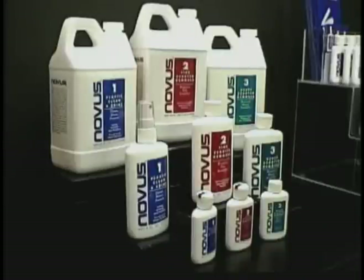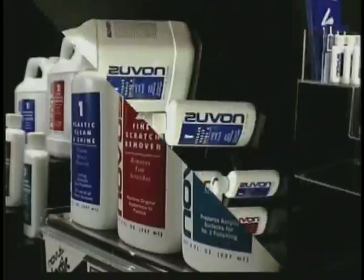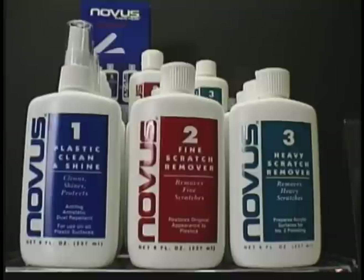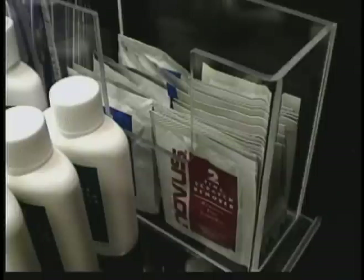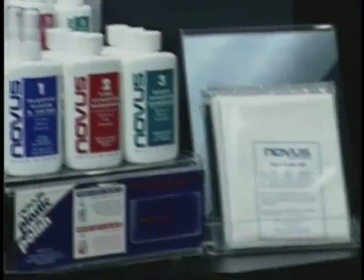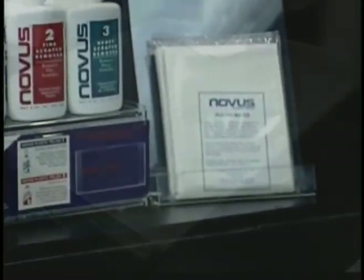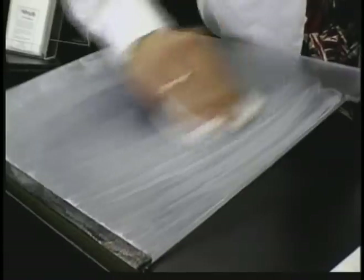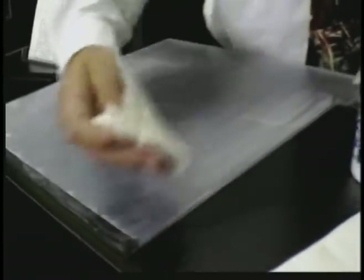Each is available in three different size containers: two, eight, and sixty-four ounces. This is our retail display case that most of our distributors have in their showrooms. It holds our two and eight ounce bottles, as well as brochures and sample packs. Novus also has Polish Mates, non-abrasive polishing cloths. If you don't have Polish Mates, we recommend 100% cotton cloths.